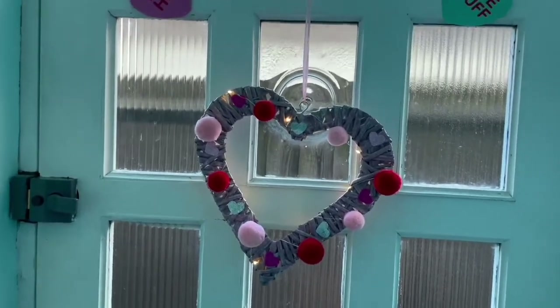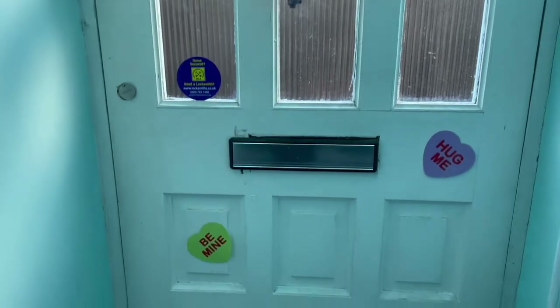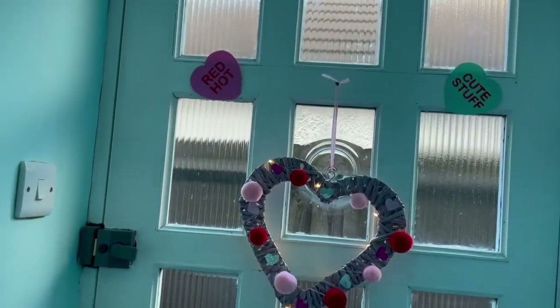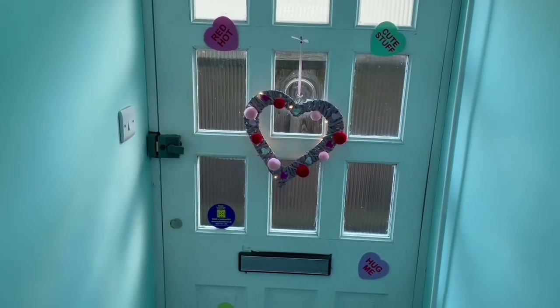And then this is a DIY wreath which I will link below for you guys to have a go at. There's also some random thing that's on our door, and then we also have 'hug me' and 'be mine' little love heart stickers. So this is what the door looks like with all its Valentine's Day gear on.